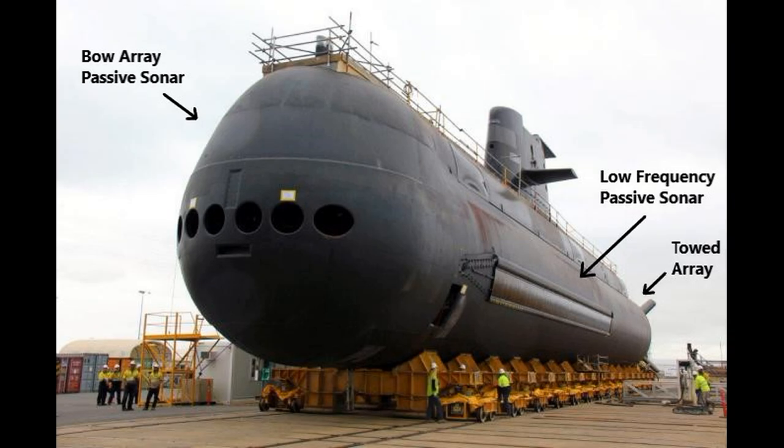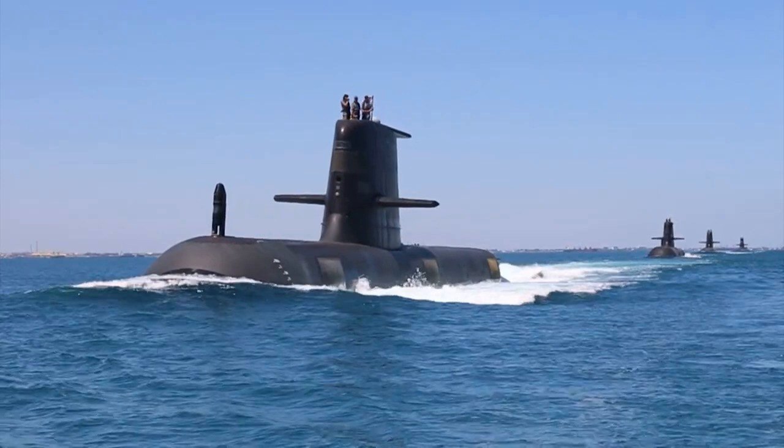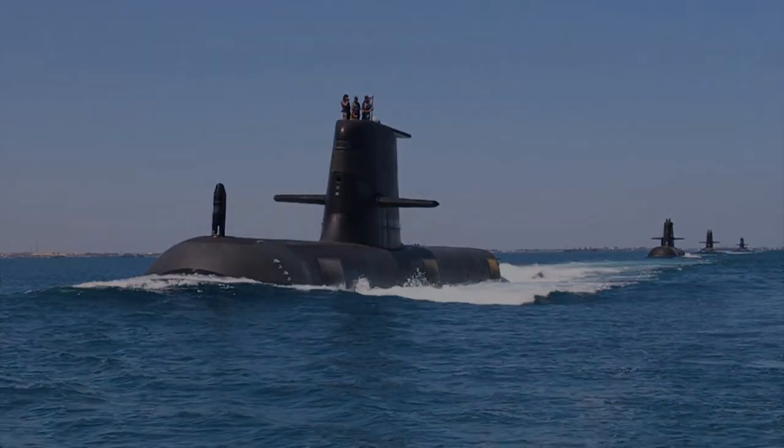The BYG-1 takes information from the submarine's sensors — such as the bow hydrophones or passive array, the low-frequency flank array, or the towed array sonar — and generates a coherent picture of the ocean around Collins. It can then be used to guide multiple torpedoes and engage multiple targets simultaneously. The combination of these weapons, sensors, combat system, submerged performance, and stealth make the Collins-class one of the most capable conventional submarines ever built.